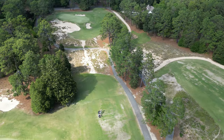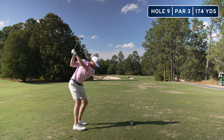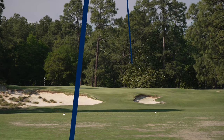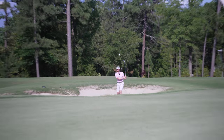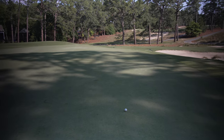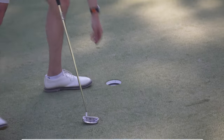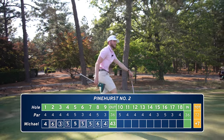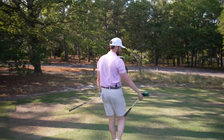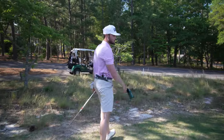Hole nine — tough par three at Pinehurst, about 180 yards. I've got an eight iron. Let's just swing smooth and wherever it goes, it goes. I skirted right under that — just didn't stay up. That concludes the front nine. I think I made two pars total. It's a very tough golf course. Not really out here to put up a great score, but decided to have some fun. Hopefully you guys are enjoying the course — let's get onto the back.